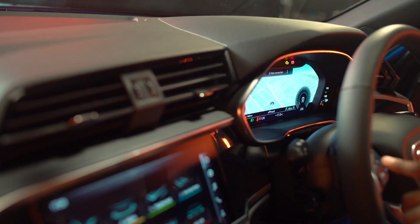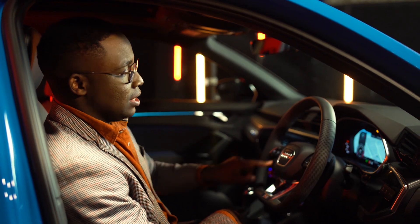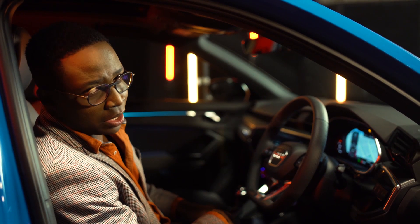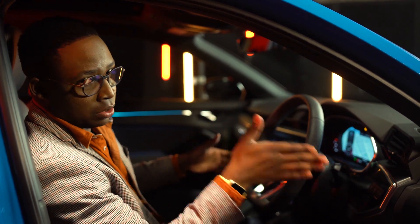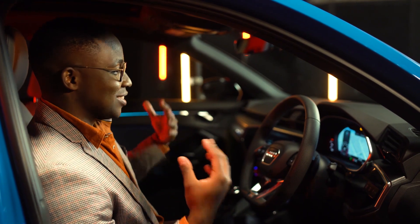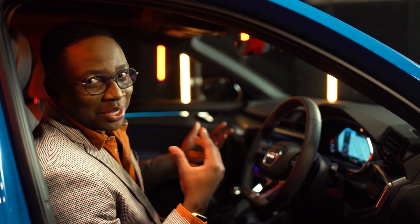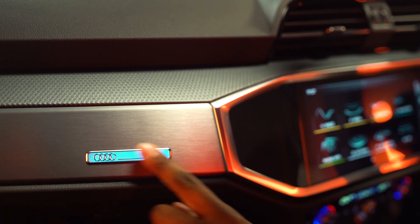If I press this button here, it allows me to toggle between different menus. And when I'm in the navigation, I can either make it smaller or bigger if I really want to see where I'm going. Overall, my little favorite feature — which is quite insignificant compared to the other amazing things in here — is the fact that that Audi badge is lit up.